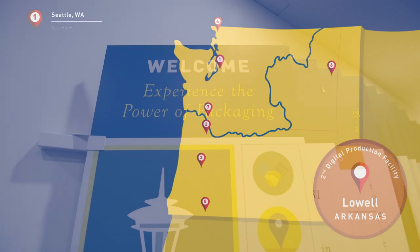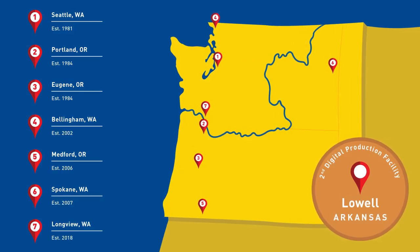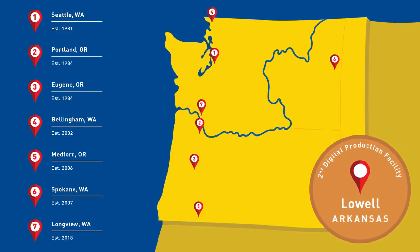The Boxmaker is proud to serve the Pacific Northwest and beyond with offices throughout Washington and Oregon. Today's tour will follow the life of a project at the Boxmaker, and it all begins with you.